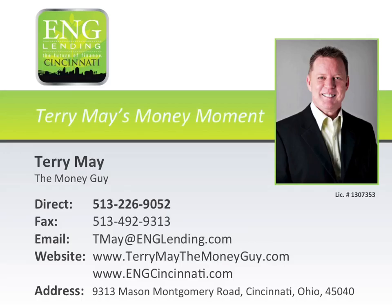Welcome to Terry May's Money Moment, where you'll discover insider secrets on how to save time, energy, and money when buying, selling, refinancing, renovating, and maintaining your home.